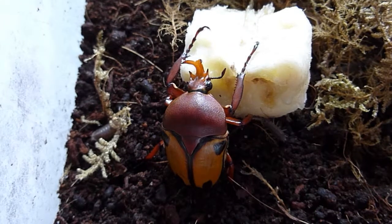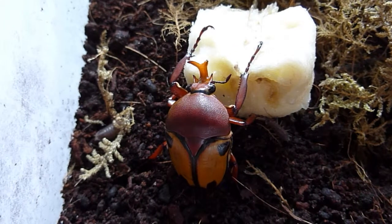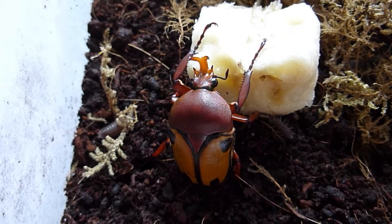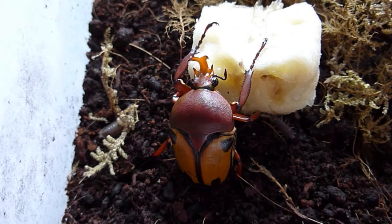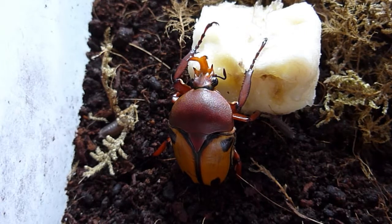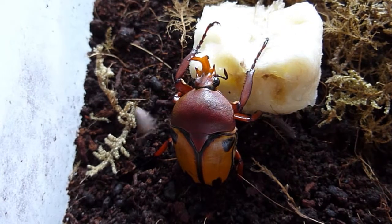So that's two of our newly hatched African flower beetles. For those of you who like Latin names, it's Eudicella Trilineata Interrupta Fasciata.